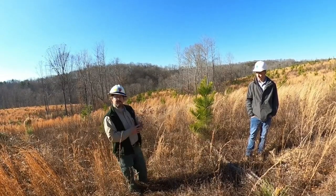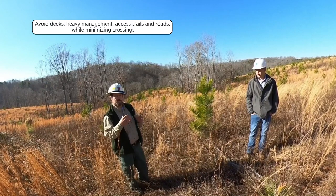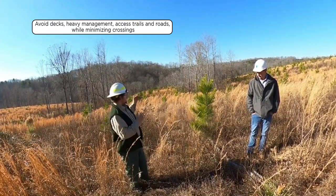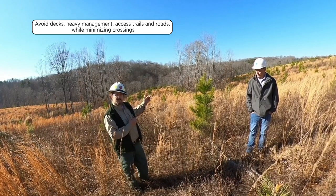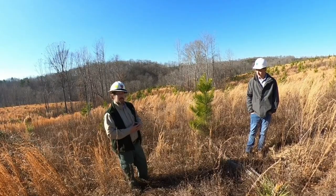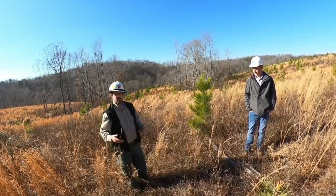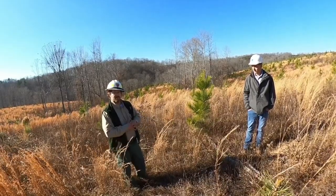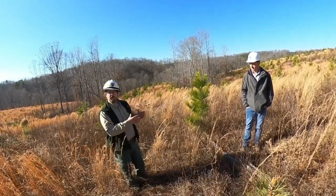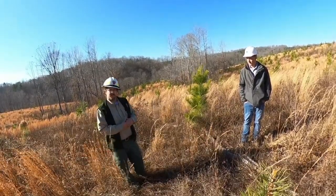Things to avoid within streamside management zones: avoid putting your decks, haul roads, or skid trails there. Minimize the number of crossings through streamside management zones. Avoid skid or traffic within those management zones — anything that can disturb the forest floor and the leaf litter in that area. And lastly, avoid partial or patch clear cutting or thinning things down too heavily.